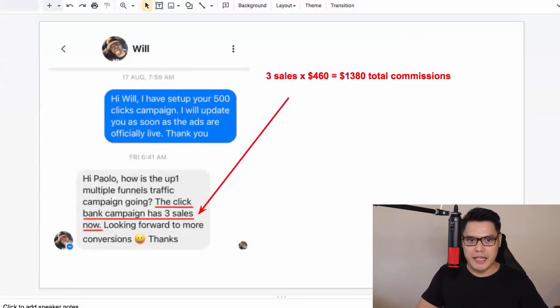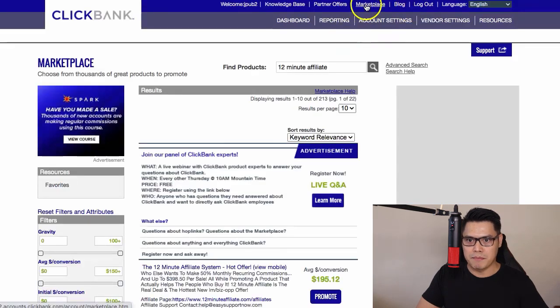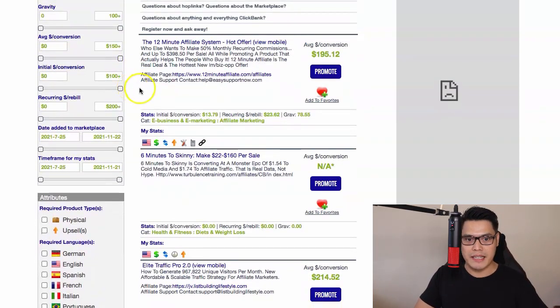As soon as you join ClickBank, the next step is to go to the Marketplace. In the find product section, you type the keywords '12 Minute Affiliate' and then hit search. This product will show up. Right now, this is one of the hottest products on ClickBank and you can make a lot of money with this particular affiliate offer.